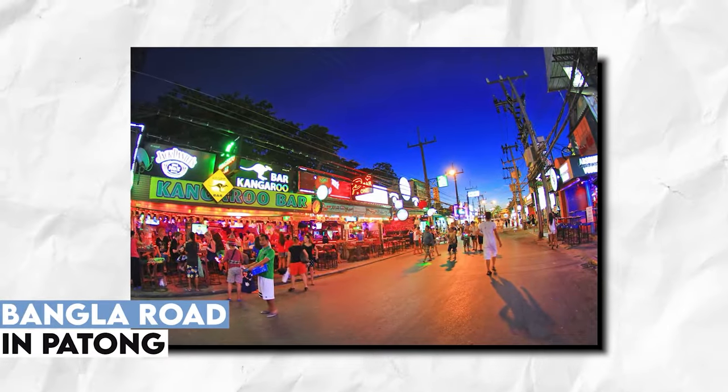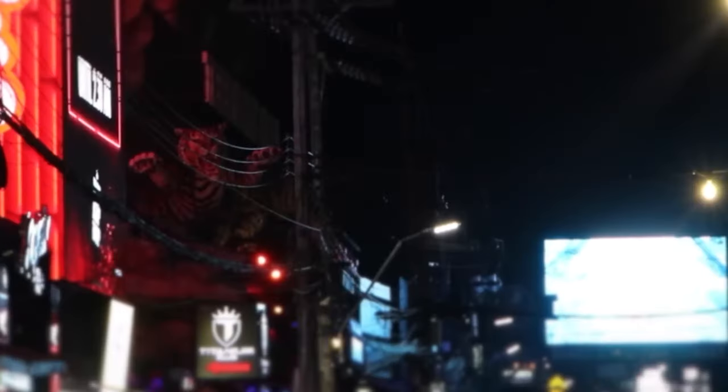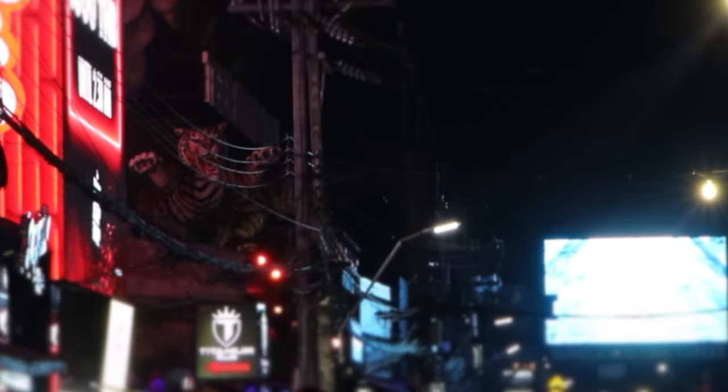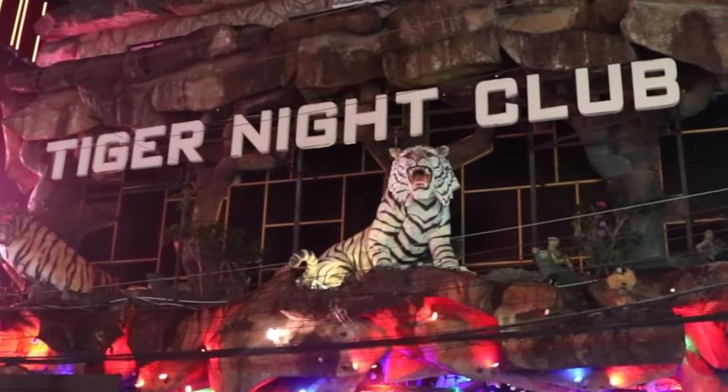Bangla Road stands as the nightlife epicentre of Phuket. As the sun sets, this lively street transforms into a pedestrian haven filled with live music bars, vibrant nightclubs, and an electrifying atmosphere. Experience the vibrant nightlife, meet fellow travelers, and dance the night away in the heart of Phuket's entertainment scene.